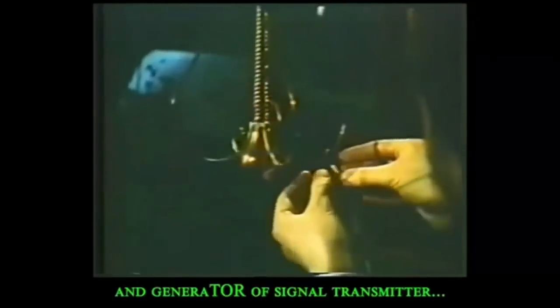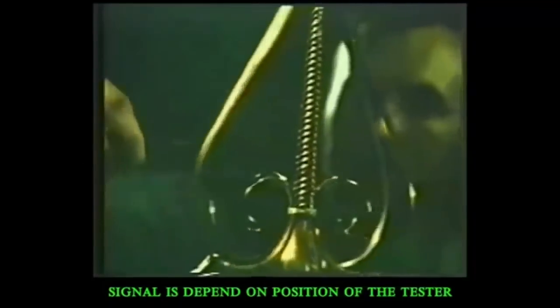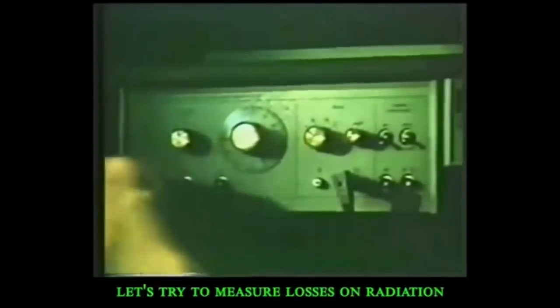This is the Radiotechnical Laboratory, where we are testing resonating properties of various systems. In our case, it's the so-called Neptune's Trident. Turning on grounding and hooking up the generator of signal transmitter. Taking off the reflected signal with an electromagnetic tester. Signal depends on the position of the tester. Maximum tension is on the peak of the conductor. It's not easy to excite a resonator, but this device is showing the presence of resonance.